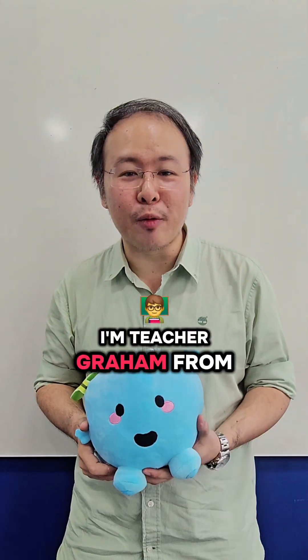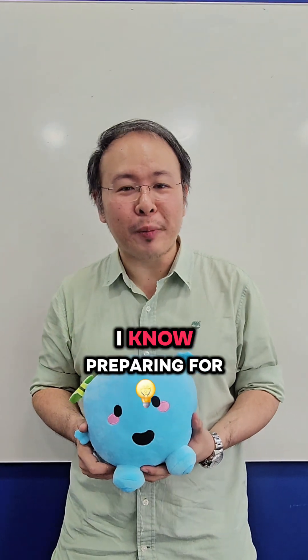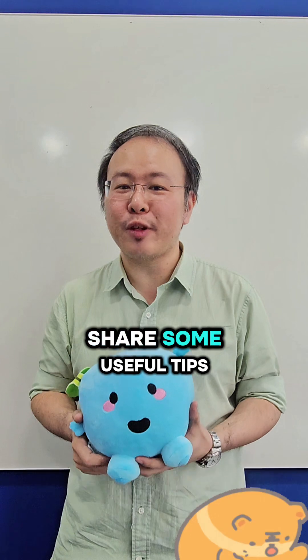Hello students! I'm Richard Birron from Blue Tree Education. I know preparing for your PhD study can be quite stressful, so I'm going to share some tips with you.